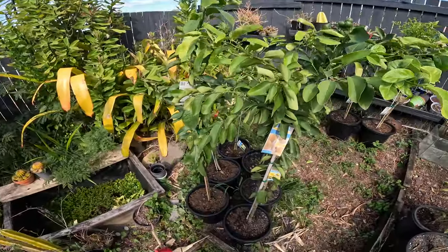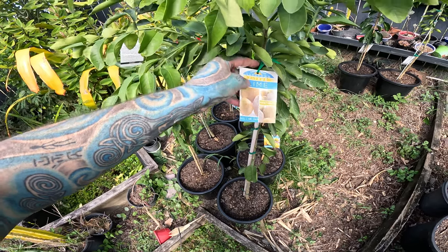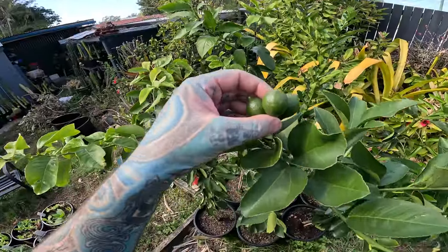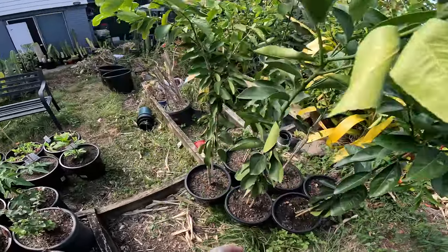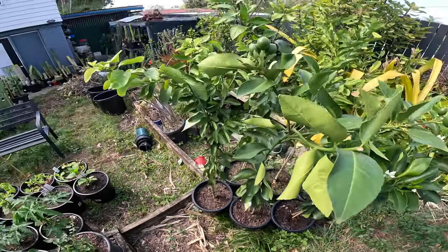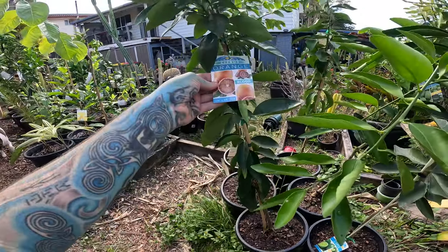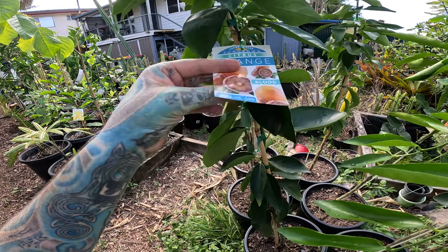I have a West Indian lime — I've never tried one so I have no idea what it's like. That is a Lisbon lemon; never even heard of that but I have one. This one came with fruit already on it. I also have a Meyer lemon — I think that is a normal lemon. And then there's a blood orange; I have no idea if there are multiple types of blood orange or just one.